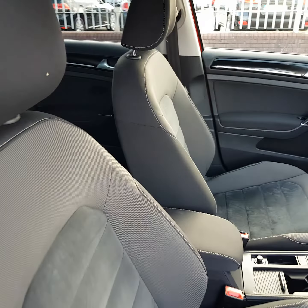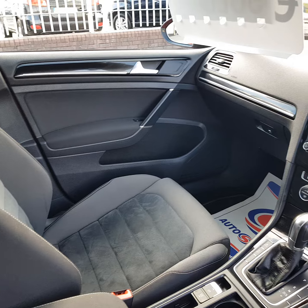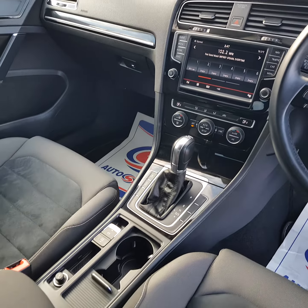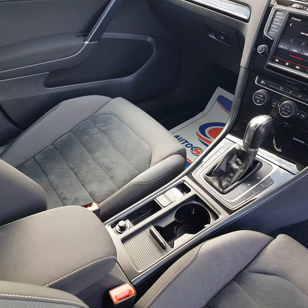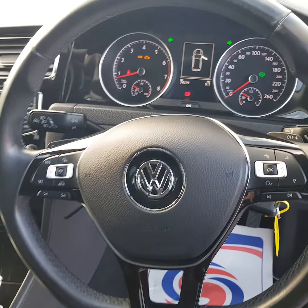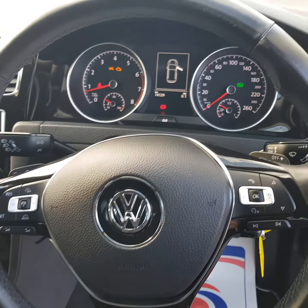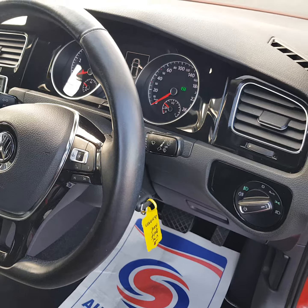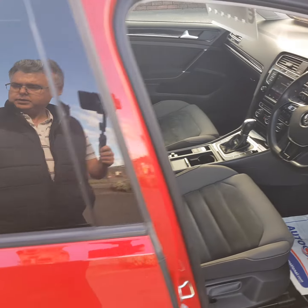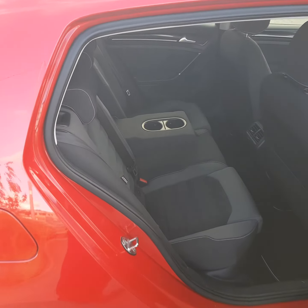Good afternoon guys, welcome everybody from Carland Dublin, here on the old airport road, north county Dublin. Just landed into stock is this 2014 Volkswagen Golf Highline. It's a 1.4 petrol DSG automatic 7-speed, finished in red. It's absolutely spotless — a grade 4 car — with rear privacy glass, rear camera, a brand new two-year NCT, and a two-year Carland warranty.